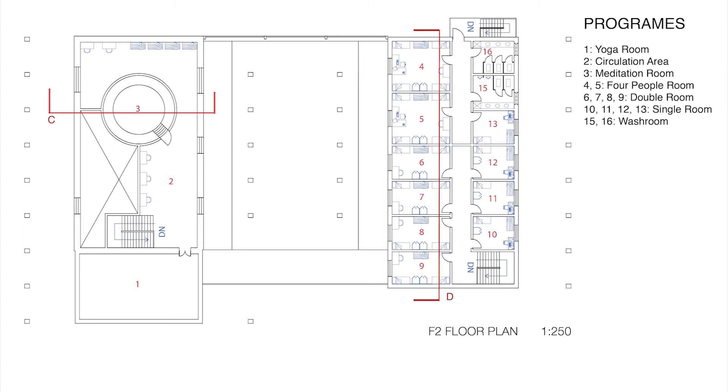The entire second floor in the living quarter is dedicated to the guests. We have two four-person rooms, four double rooms, and four single rooms, which comes to a total of 20 people capacity. What is not shown in the plans is the rooftop indoor farm, which can be accessed by the rear stairwell. The stairwell also functions as an emergency exit for fire hazards.